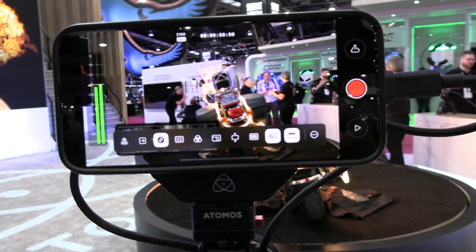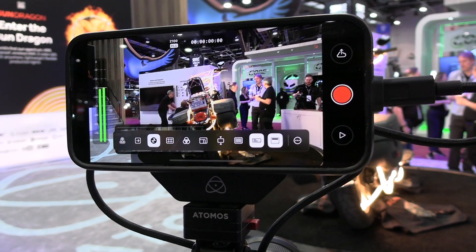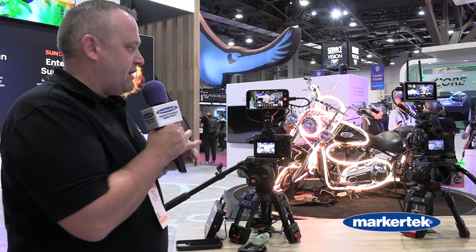And so you can see we've got our Ninja app with all its normal features: focus peaking, scopes down here, all the wonderful things that we normally have, plus audio meters, and a heads-up display to tell you how much recording you've got left.